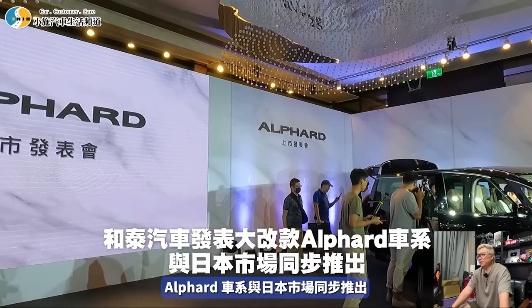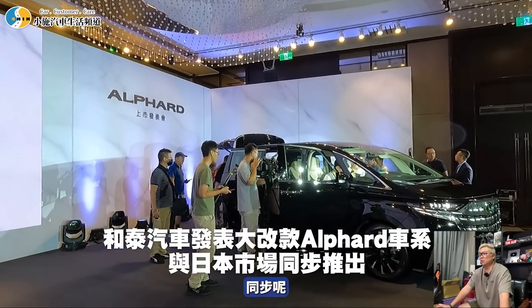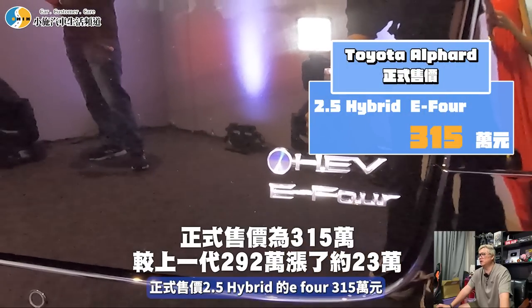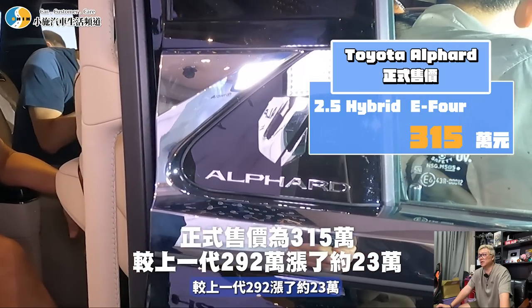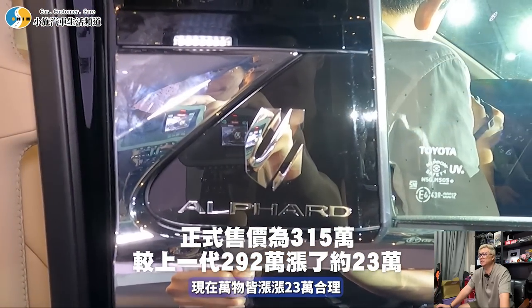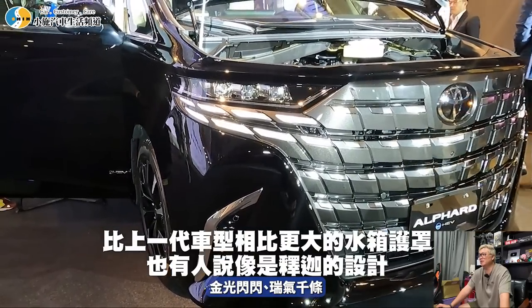核泰汽車發表重大改款Alpha車系，與日本市場同步推出。正式售價2.5 Hybrid E4為315萬元，E4是四輪驅動。較上一代292萬漲了約23萬，現在萬物皆漲，漲23萬還算合理。